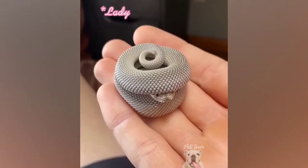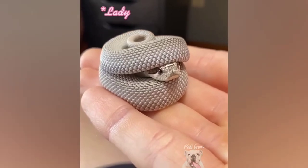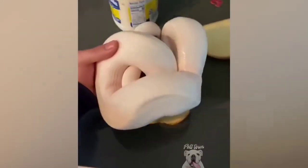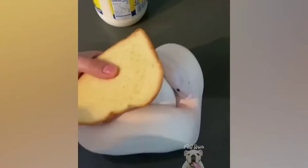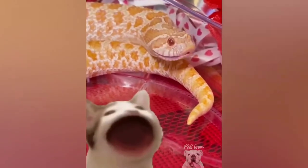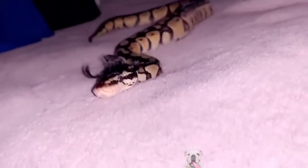Look at this distinguished gentleman — look at the way he is sitting. Yes, very distinguished. I put my snake on some eyelashes. Don't play with Mara.